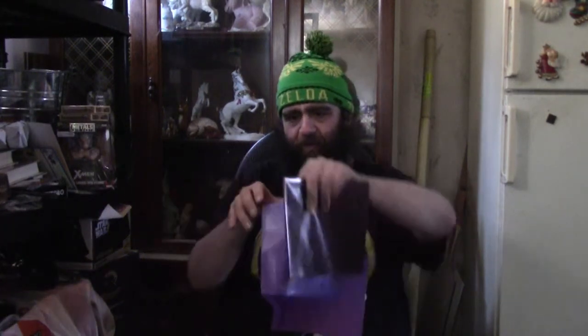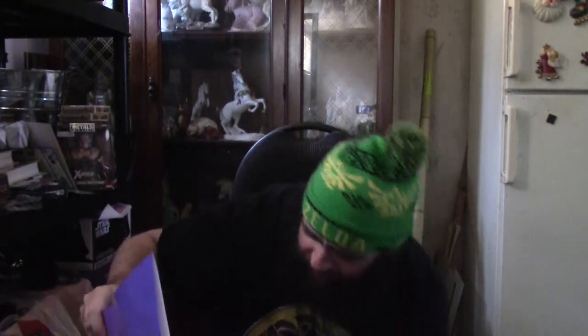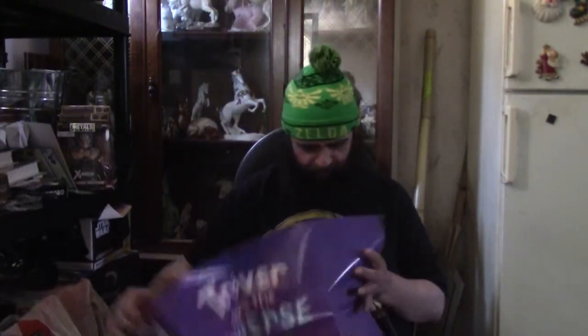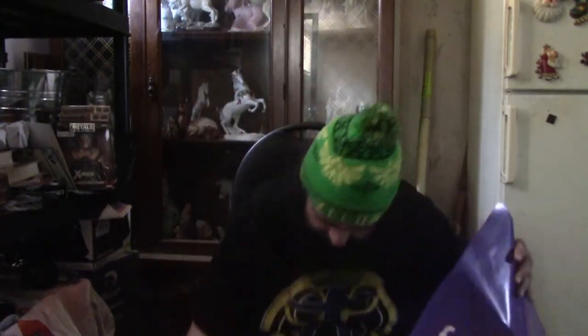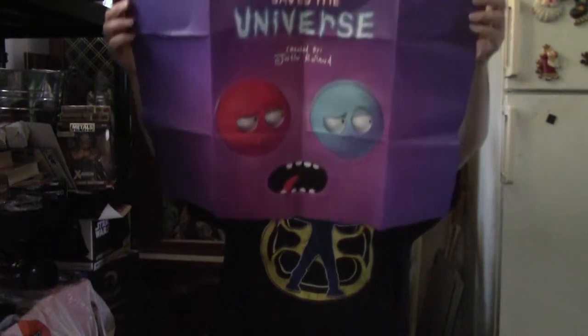Also there's a poster in here. Oh — Trover Saves the Universe. A franchise I've never heard of, nor do I care for it. But if you are of the Trover Saves the Universe variety, comment down below — I will send it to you if you like it.